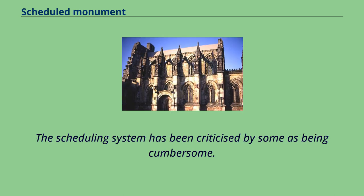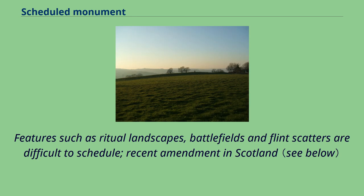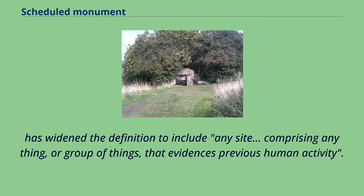The scheduling system has been criticised by some as being cumbersome. In England and Wales it also has a limited definition of what constitutes a monument. Features such as ritual landscapes, battlefields and flint scatters are difficult to schedule. Recent amendment in Scotland has widened the definition to include any site comprising anything, or group of things, that evidences previous human activity.